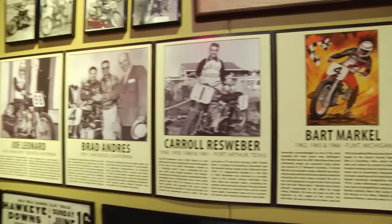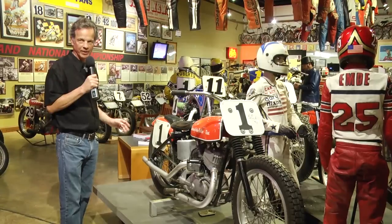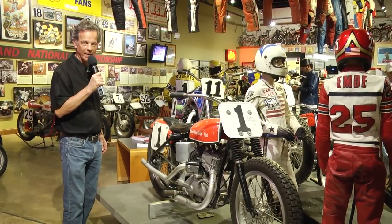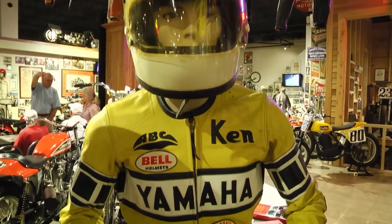This is a 1967 KR750 and its most important feature is that Bart Markle — Bad Bart — raced this bike. It's one of his championship machines, this particular one from 1967. We're really happy to have it here. It's on loan from Mike Lang, who's a Harley collector up in Wisconsin.